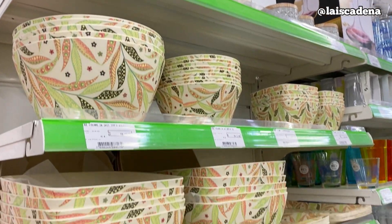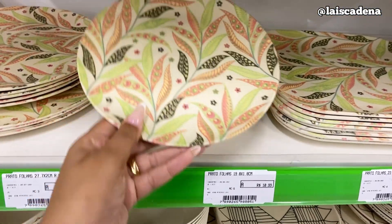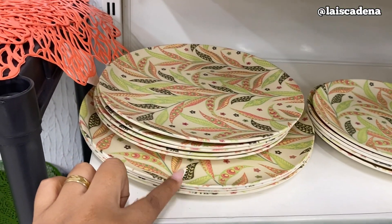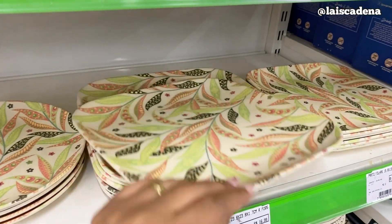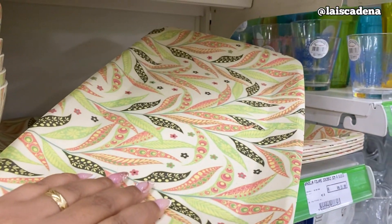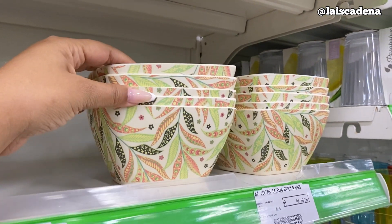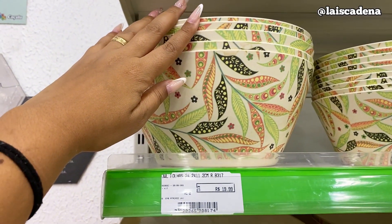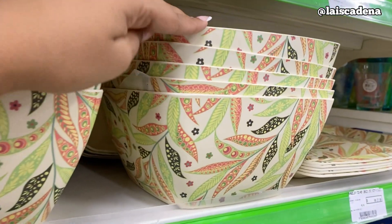Para quem gosta de melamina, olha isso — tá linda essa estampa. R$ 10,99 para prato de sobremesa. O raso tá R$ 12,99. E esse daqui R$ 14,99. Tem assim por R$ 16,99. E tem bandejinha por R$ 27,99. A menor tá R$ 21,99. Tem também o bol quadrado — R$ 10,99 cada um. E o redondinho, esse daqui tá R$ 11,99. E esse R$ 19,99 porque ele é enorme. E tem assim também — olha o tamanho — R$ 22,99.